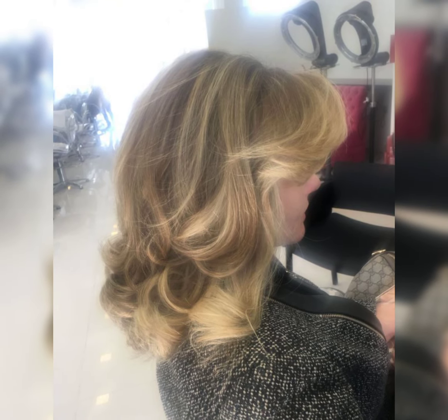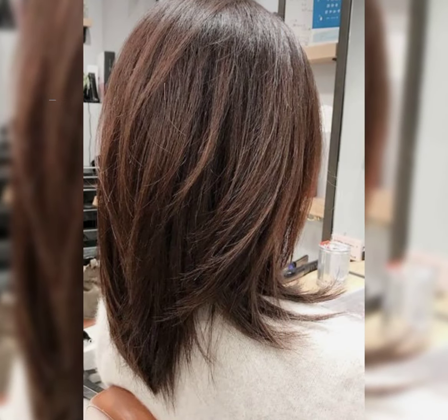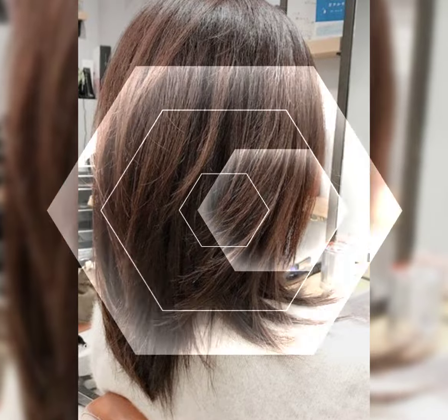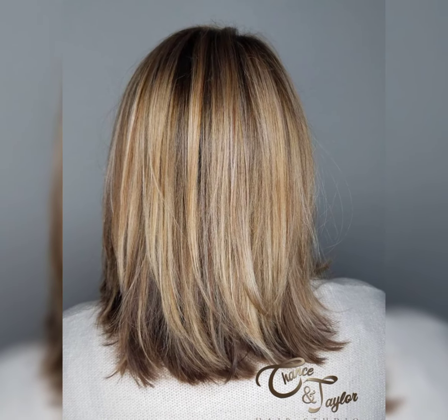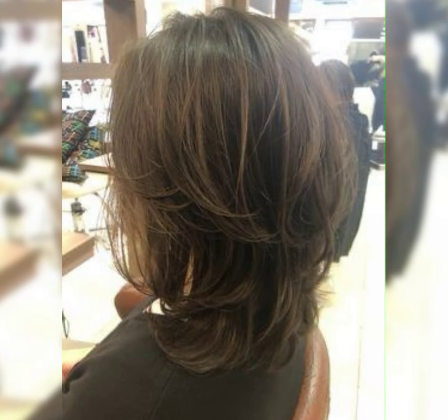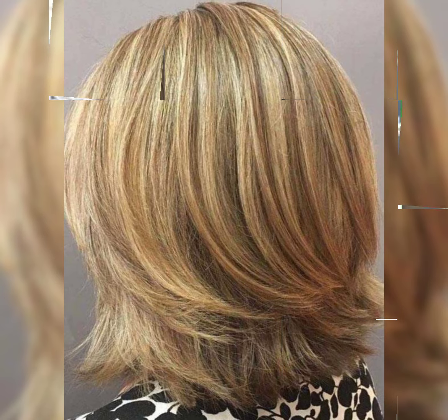If you are considering a long bob, it's always a good idea to consult with a professional hairstylist who can help determine the best length and style for you. These hairstyles are trending and every style is high right now.